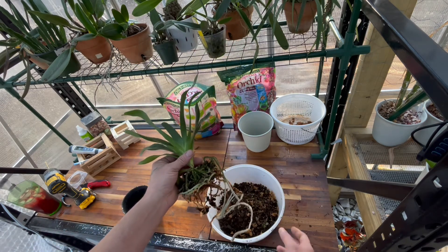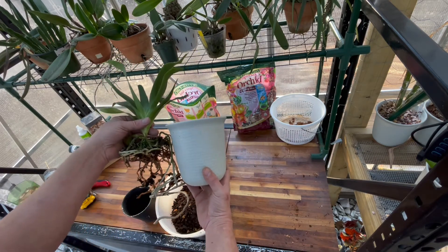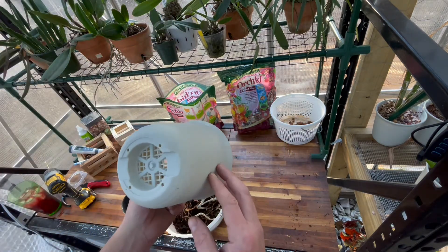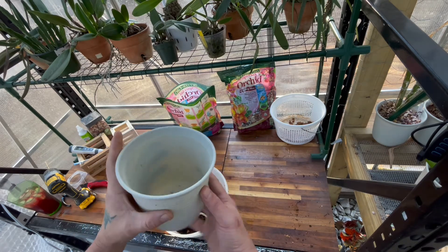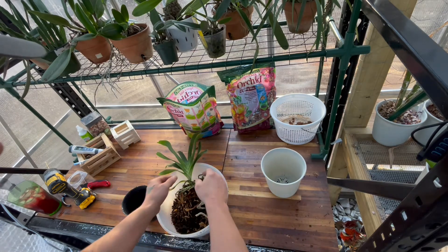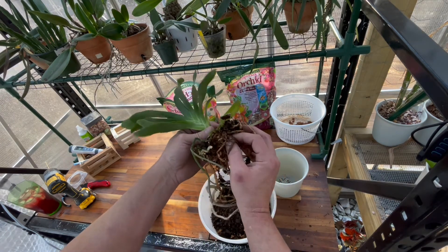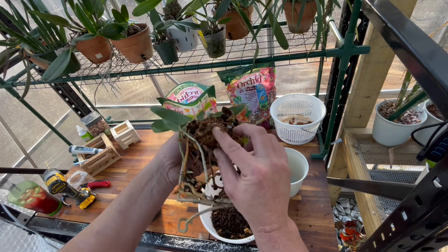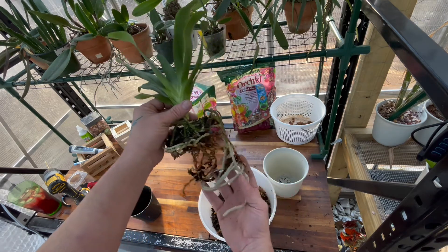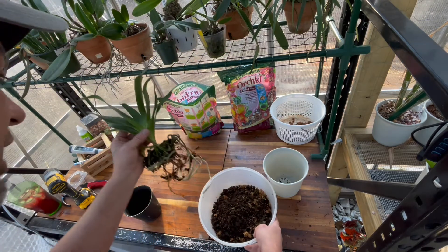So I'm going to up-pot it a little bit into this pot I've chosen. I got these pots off eBay — good drainage, good quality. I like these pots. Back to the plant — I'm not going to mess with this root system too much on camera. I like that, that's fine. I'm not going to disturb the roots any more than that.